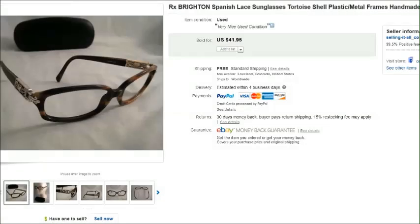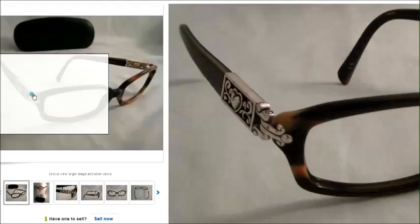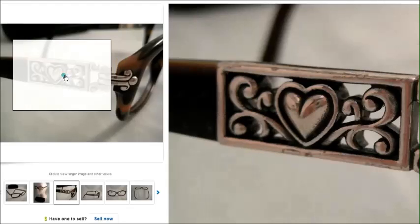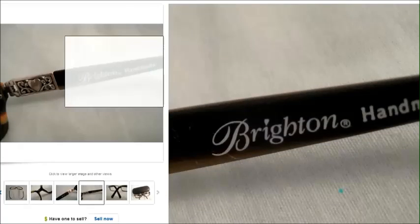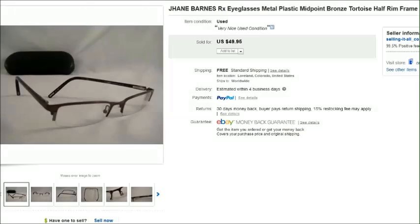Here's a pair of Brighton prescription sunglasses — no lenses in them. Brighton always has unique temples with a distinctive metal design. There's the name brand Brighton, and they are handmade. Those sold for $42.